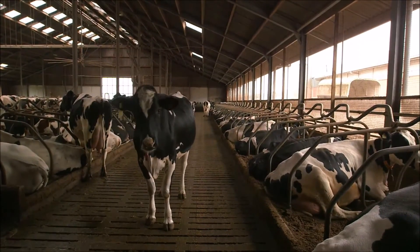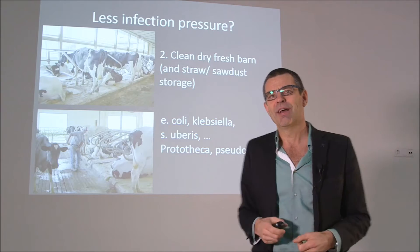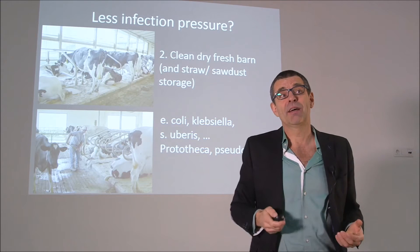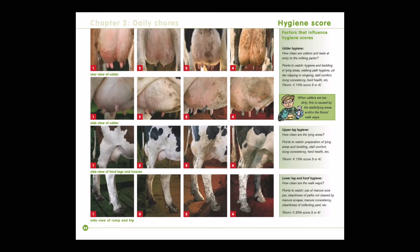Secondly, you want to have clean and dry surroundings — a clean, dry and fresh barn. That's what you need. And then you have all the environmental bacteria that can also be diminished. You see the different bacteria that are in the barn and in the milk parlour, so you have to work on both.